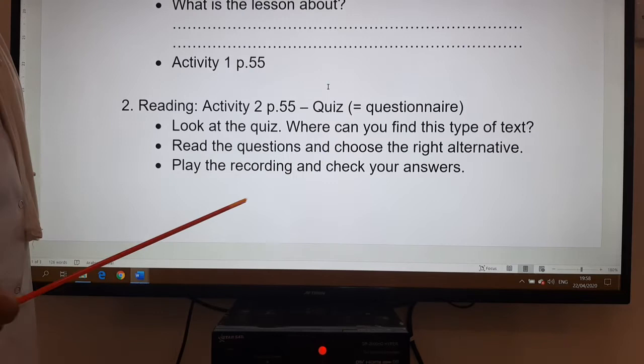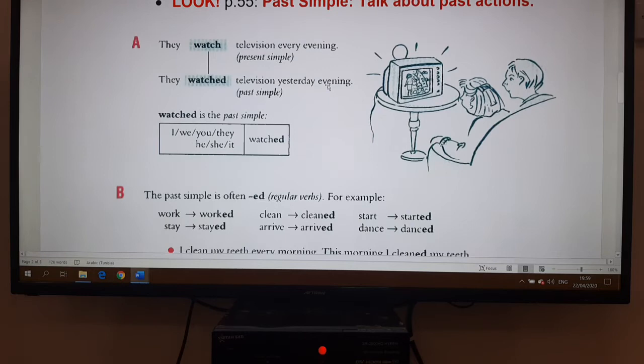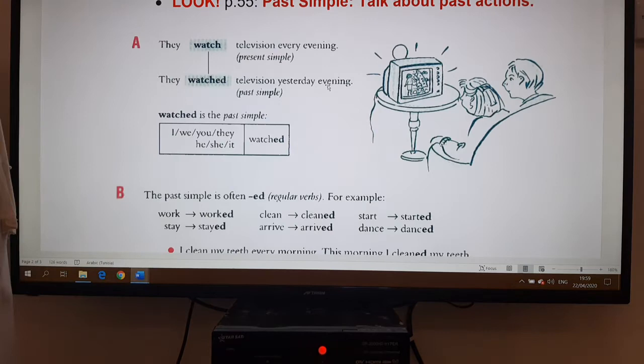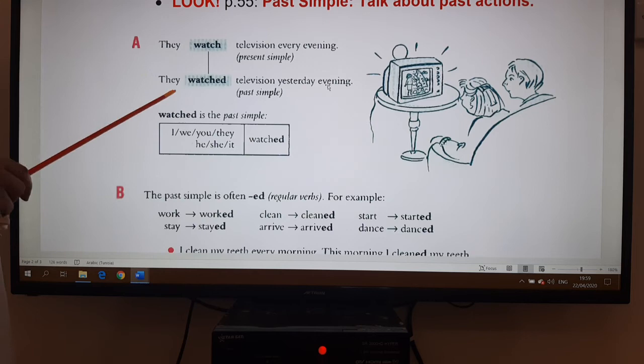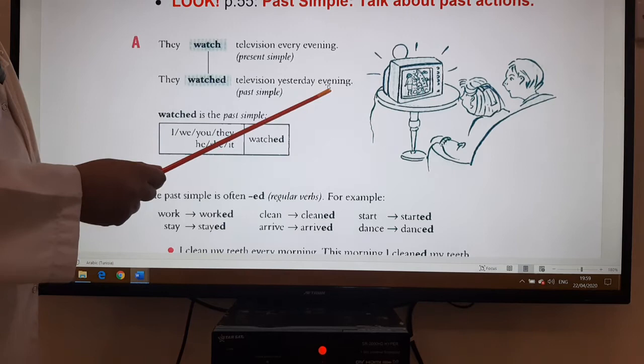Read the questions and choose the right alternative — do the quiz, then play the recording to check your answers. Then we move to the 'Look' frame on page 55. Here it is with the past simple, the tense we use to talk about past actions. For example: 'They watch television every evening' — this is present simple, a repeated action. But 'they watched television yesterday evening' — this is past simple.